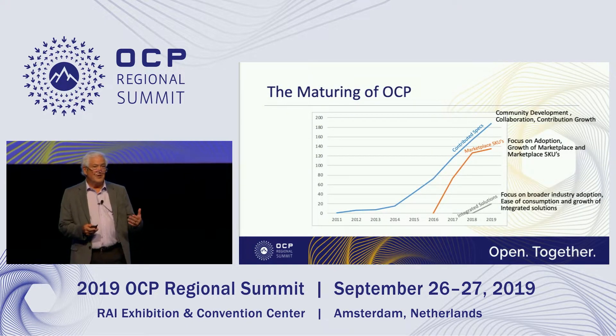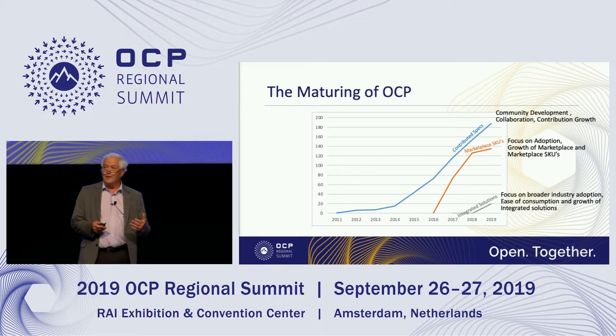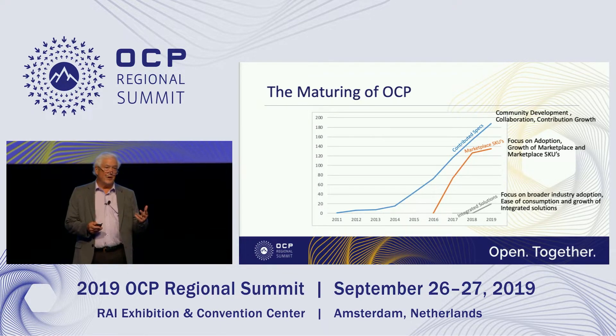This chart represents growth in three different areas over time: contributions, marketplace SKUs, and integrated solutions.